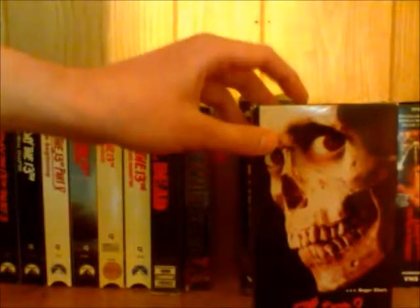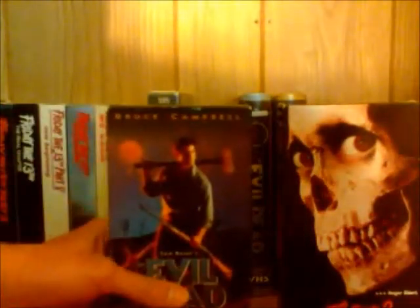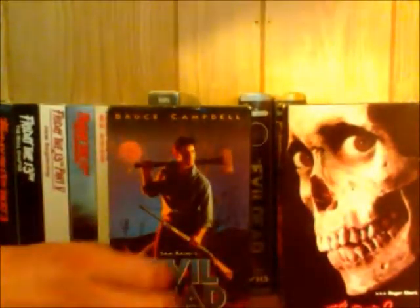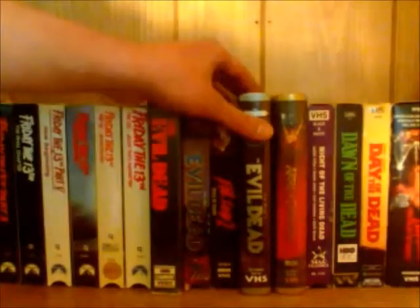I know there's a DVD release that looks like this one — they re-released it too. There's a newer Evil Dead 2 that also uses this cover, and there's an Anchor Bay release too. I'm guessing there's probably a DVD release that uses the same cover and layout design — probably the first release of Evil Dead from Anchor Bay on DVD.